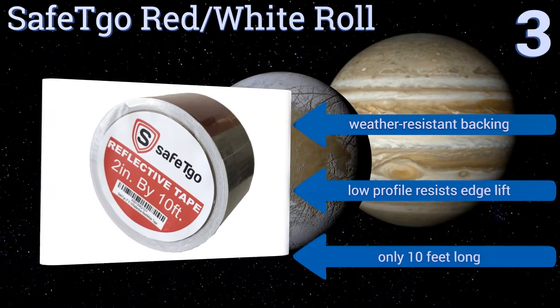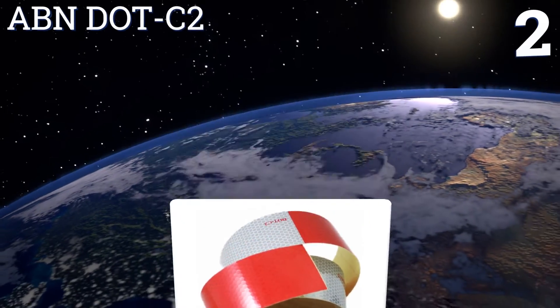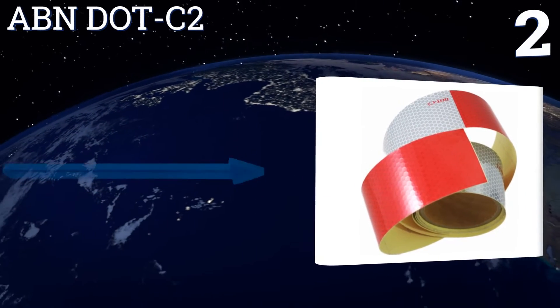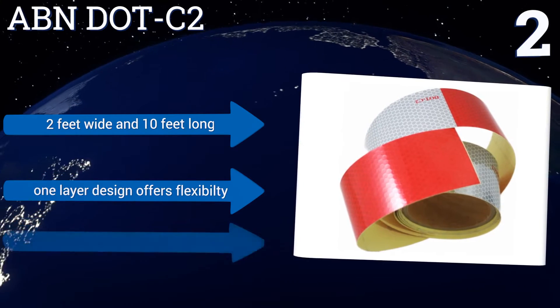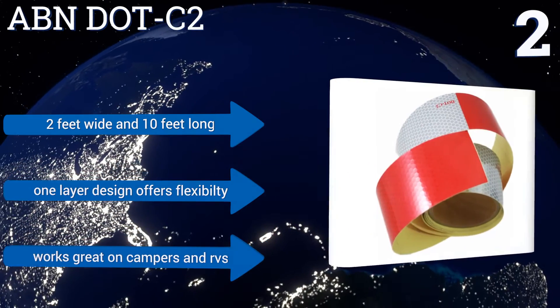At number two, with a seriously reflective red and white honeycomb pattern, this ABNDO TC2 is a best-selling option that's easily seen from any distance or angle. It's approved to exceed regulation standards so you don't need to worry about getting caught off guard. It's two feet wide and ten feet long, and its one-layer design offers flexibility. It works great on campers and RVs.